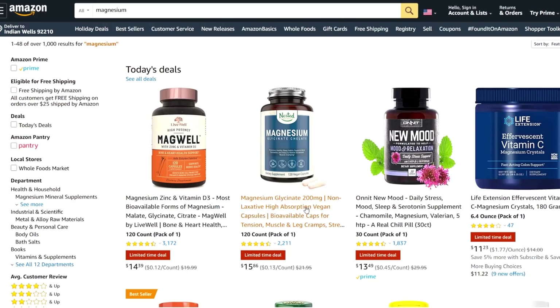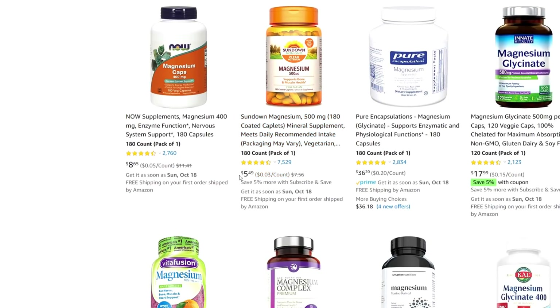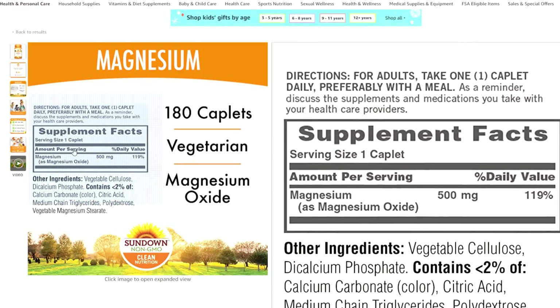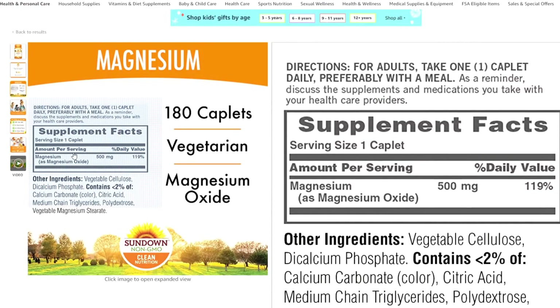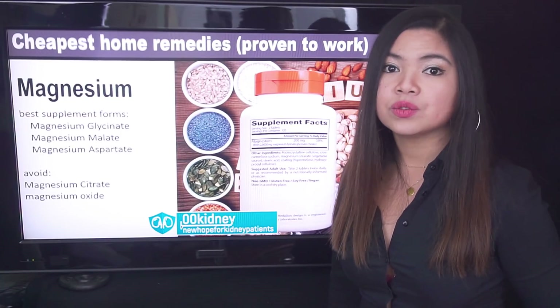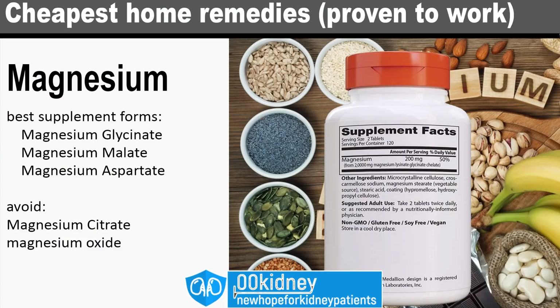Finding the right magnesium supplement may be trickier than you think. While most supplements are very cheap — as low as $5 per 180 pills — not all sources of magnesium are equal. For example, magnesium citrate and magnesium oxide are usually used as a laxative, and these are usually the cheaper supplements you can find. So if you don't want to risk this side effect, stay away from oxide and citrate forms. Prefer magnesium glycinate, magnesium malate, or magnesium aspartate, as these have a high absorption rate.